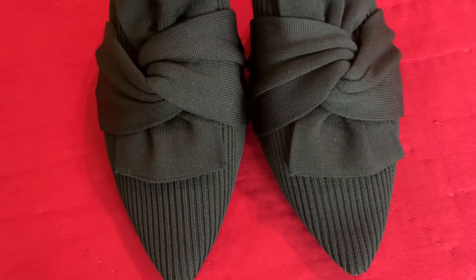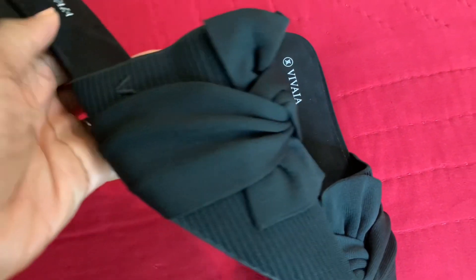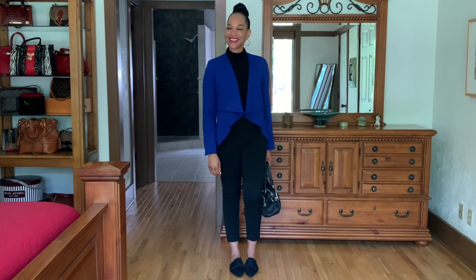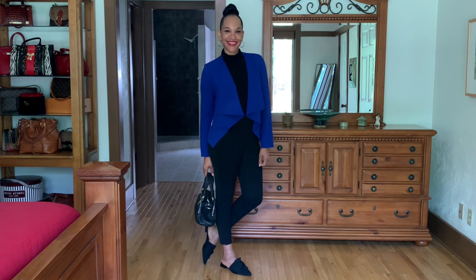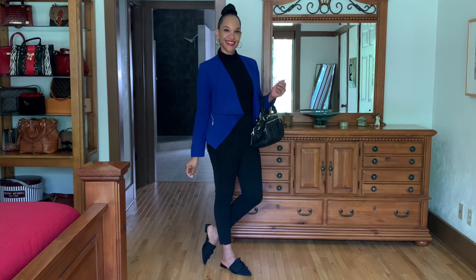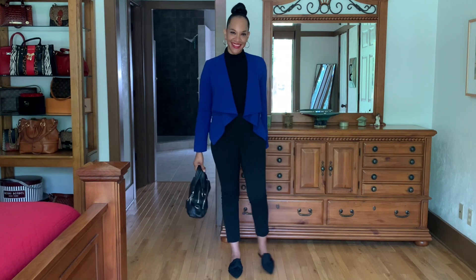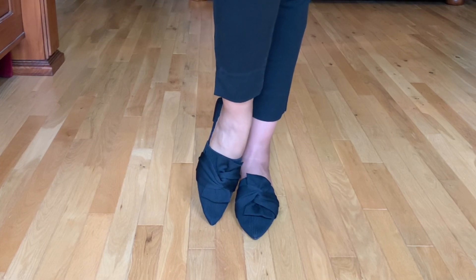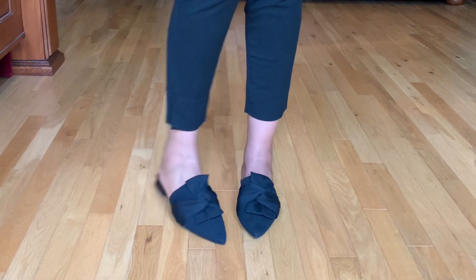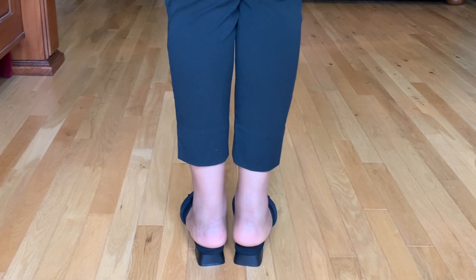Now we're moving on to the Yaffa mules, which are eye-catching and so stylish. I love that large bow detailing on the front. You could definitely wear these to work — here's a work styling option with some crop black pants and a vivid cobalt blue blazer for a pop of color. You are work ready, ready to go to the office, and if you need to walk somewhere, you don't have to worry about your feet hurting. There's plenty of room in the foot area, and the heel gives you a little height but not too much, so you feel very stable.